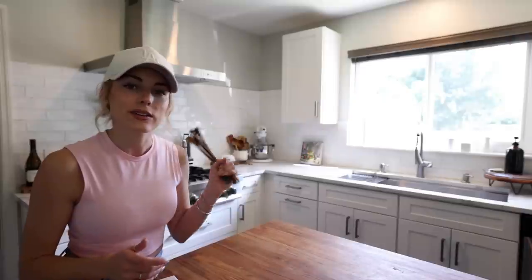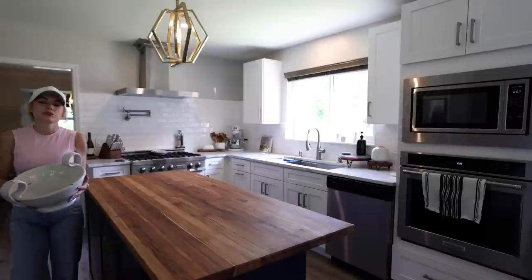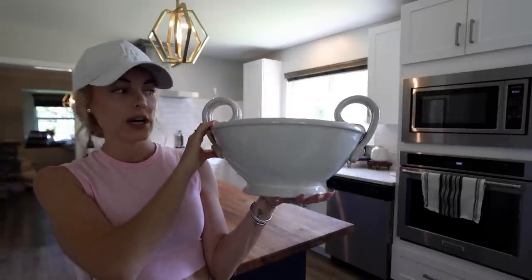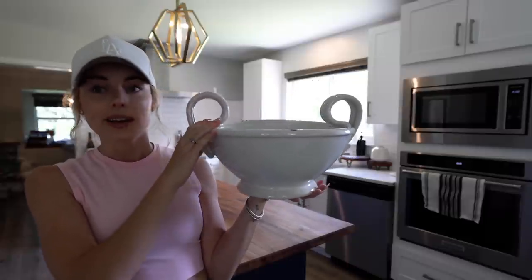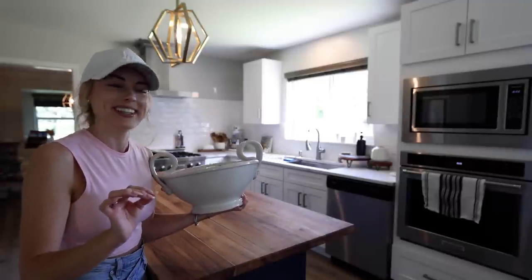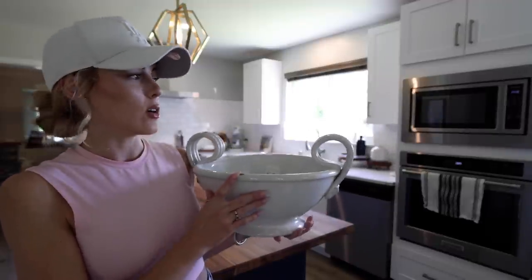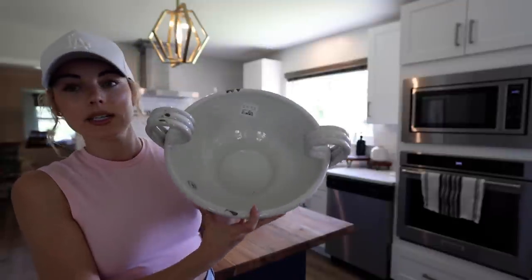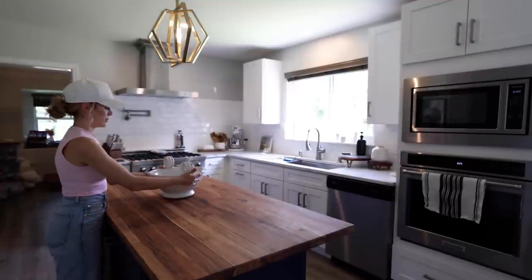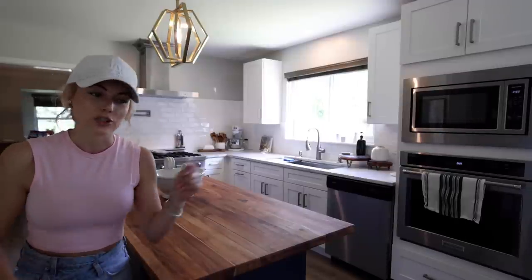I found this really cool fruit bowl at HomeGoods in Utah and I was absolutely obsessed. I was hoping it would work in this kitchen and it could not work better — it matches the backsplash perfectly. The backsplash is that terracotta subway tile, very French country, and this bowl is exactly that. I think it'll look really pretty in the center of the island with fruit in it — now I just need to actually go buy some food for this house!